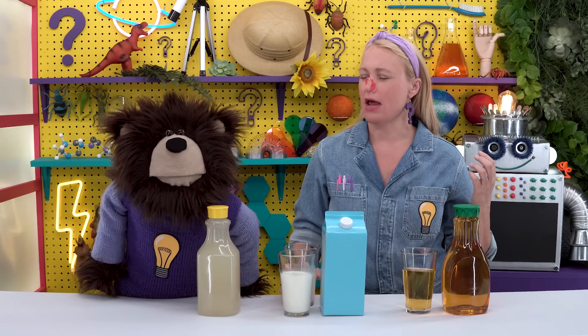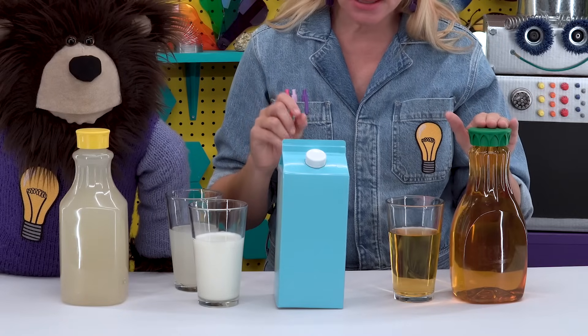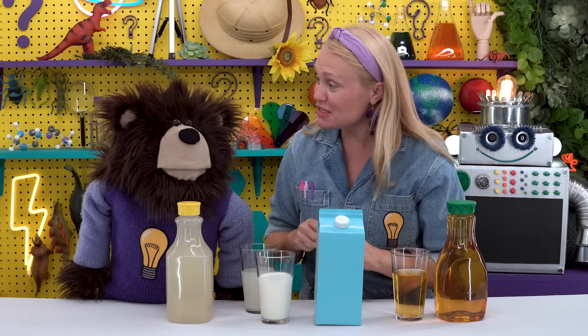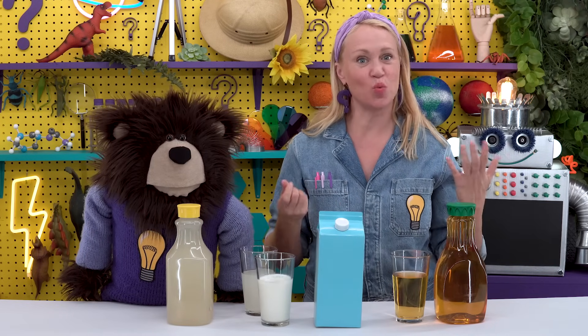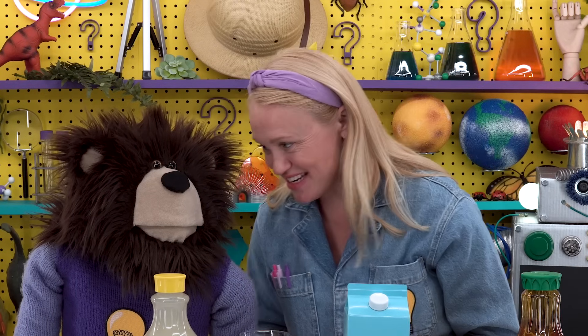Now that I've tried all three drinks, I'm going to open my eyes and take off this nose plug to see what my three drinks are. Apple juice, milk, and lemon juice! Without my sense of smell and sense of sight, Mayta, I could not taste the different flavors of these three drinks. The experiment we just did shows us how our senses work together — we really use our sense of taste, sight, and smell to taste food and drinks.